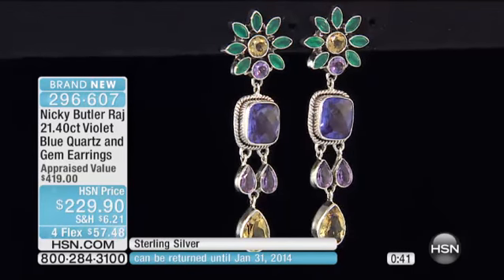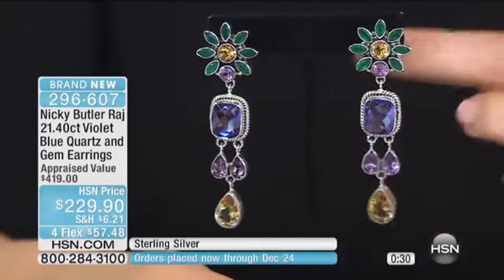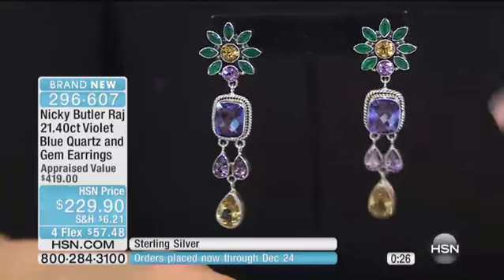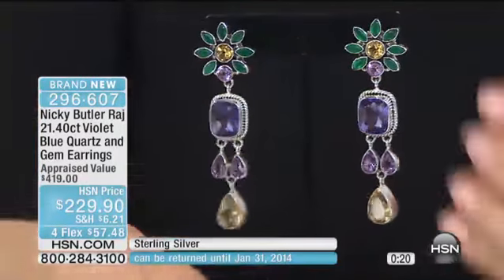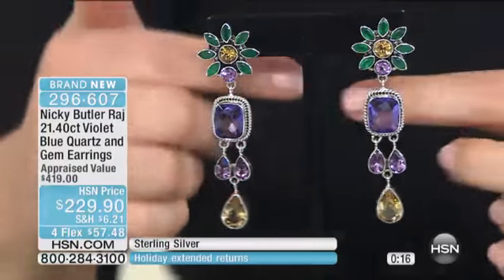So beautiful. 21.4 carats. Whoever gets these earrings, you're just going to love them. You're going to get so many compliments because it's so special. These look like those jewels that you would see movie stars wearing — that woman that was one of the most beloved movie stars, she had the most amazing jewels. She was my biggest client.